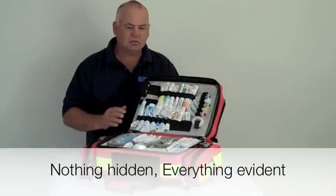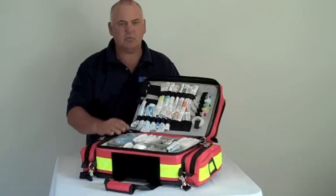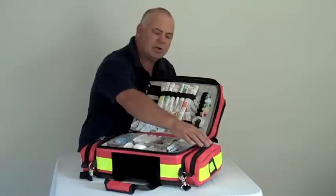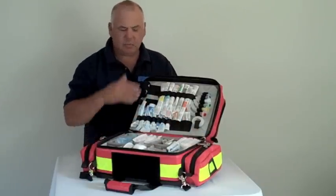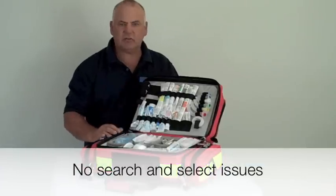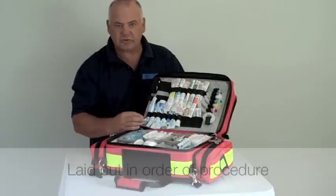As soon as you open the kit, you can see everything. There's nothing hidden, there's no hidden pockets. If there is a pocket, it has the ability to be labelled. When you open the kit, everything is evident and there's no search and sight. The gear is set out in order of procedure as well.